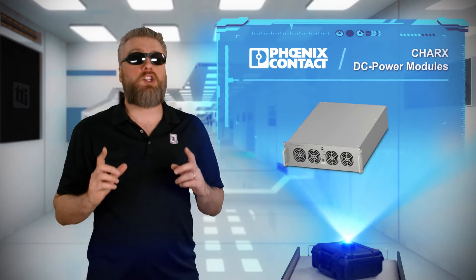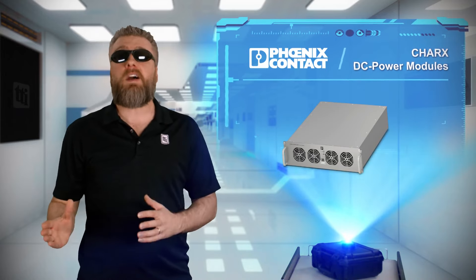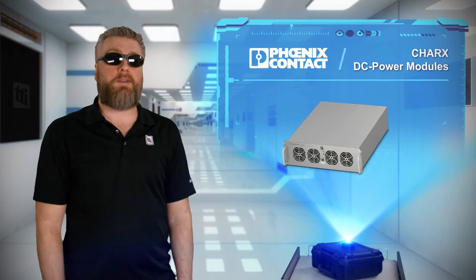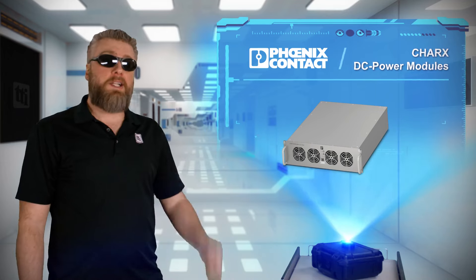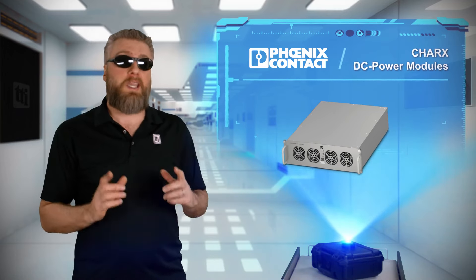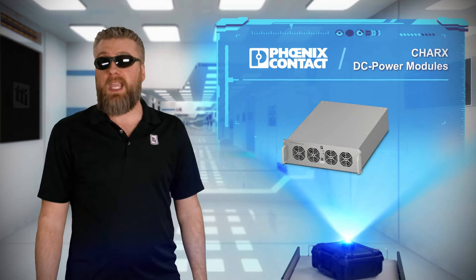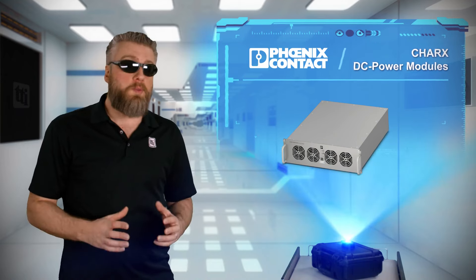I'm a big fan of sea creatures and sharks are my favorite. It's because they're fast and efficient, and some are even smart enough to work together in groups. Phoenix Contact's Charks DC power modules aren't actually named after sharks, even though it may sound similar, but they do share those same attributes of speed, efficiency, and the ability to work in groups.